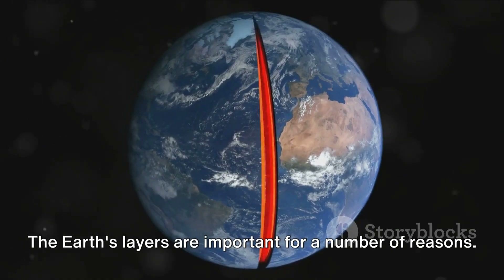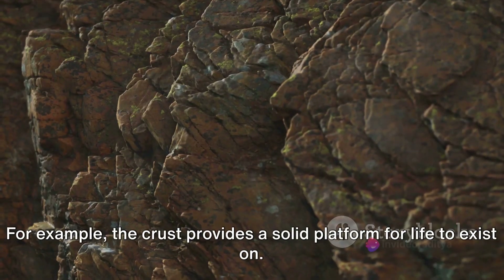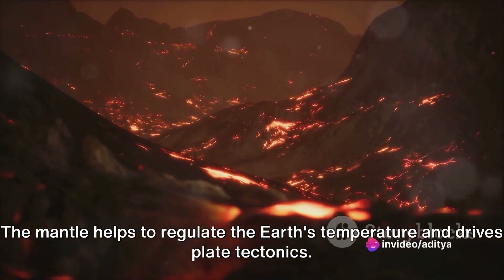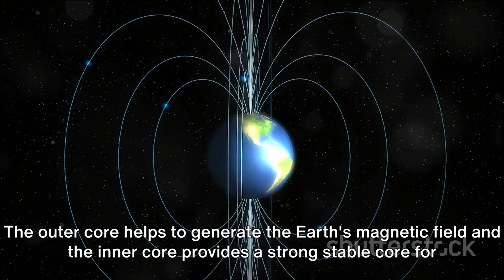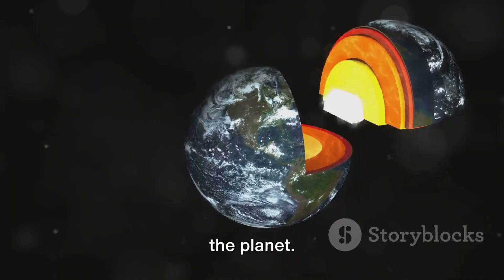The earth's layers are important for a number of reasons. The crust provides a solid platform for life to exist on. The mantle helps to regulate the earth's temperature and drives plate tectonics. The outer core helps to generate the earth's magnetic field, and the inner core provides a strong, stable core for the planet.